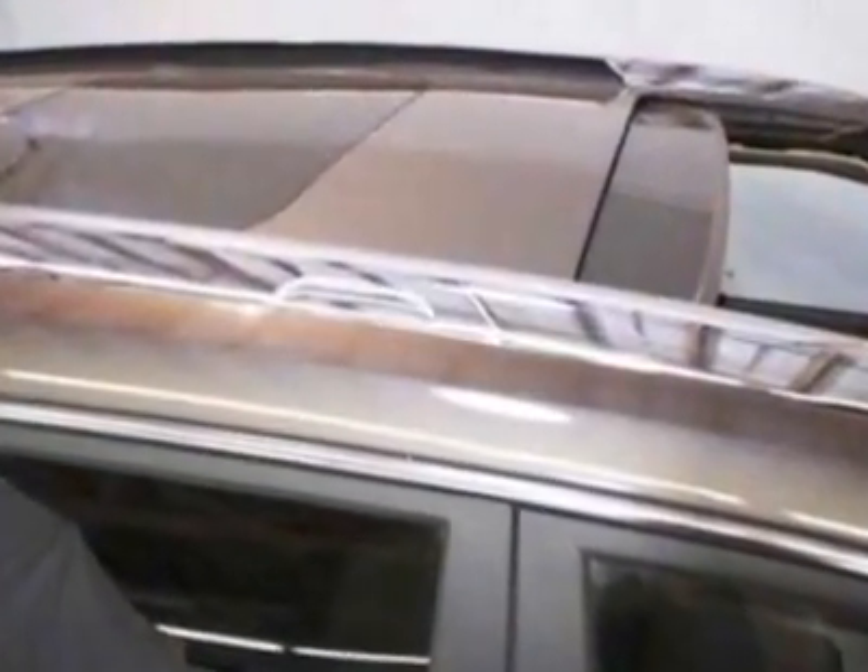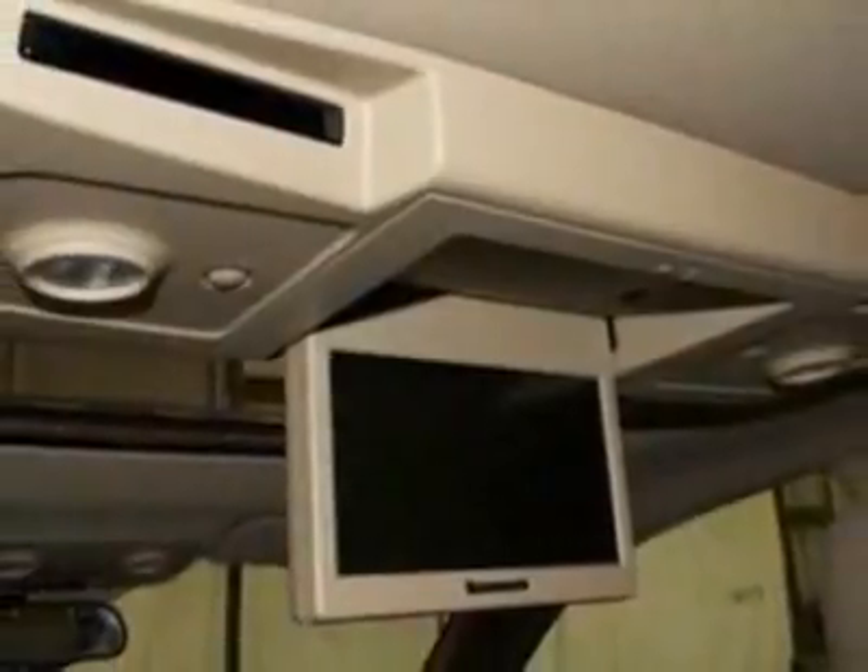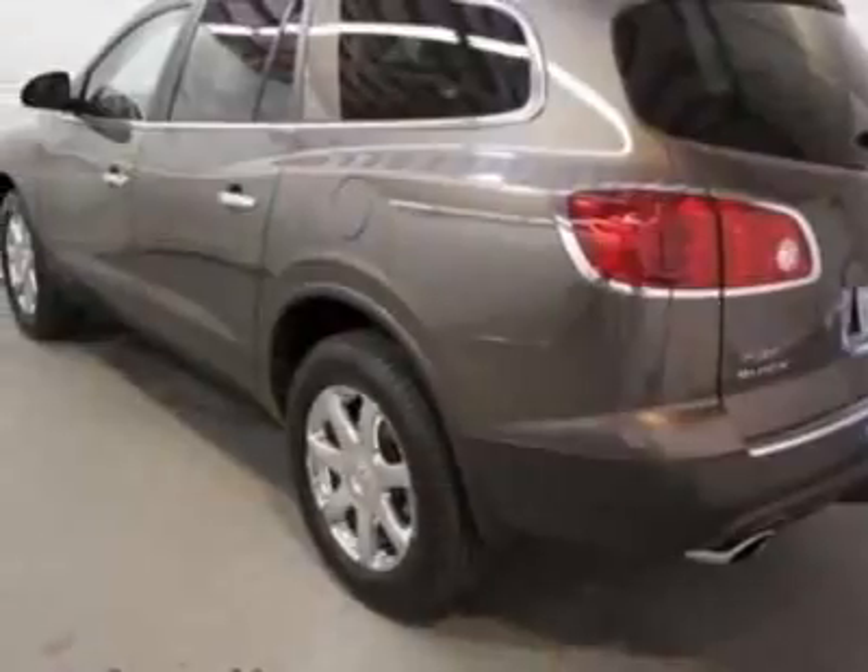This Enclave boasts a 3.6 liter engine and has a 6-speed automatic transmission. Additional options for this vehicle include power driver's seat, auxiliary audio input, tow package, driver airbag and side curtain airbags.